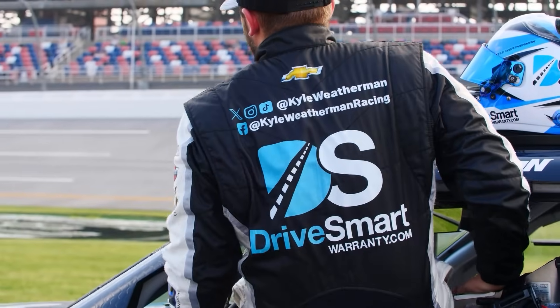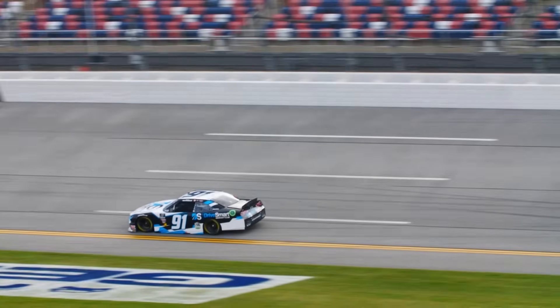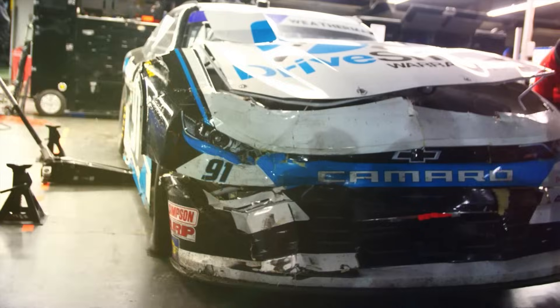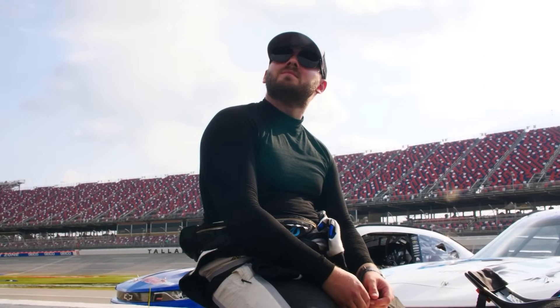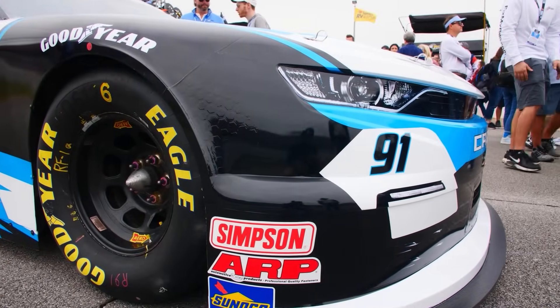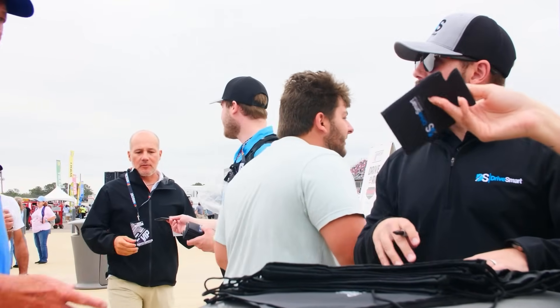All that's left is for qualifying to be checked off the bucket list. Kyle is strapped in and ready to lay down a lap. The green flag is officially waving as the 91 is hitting the high banks for the first time this weekend. Kyle will be rolling off the grid in position number 20.